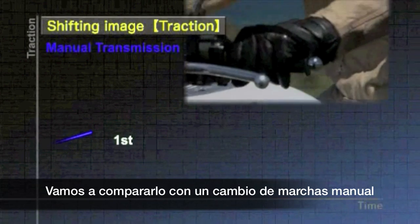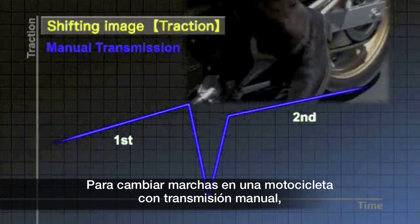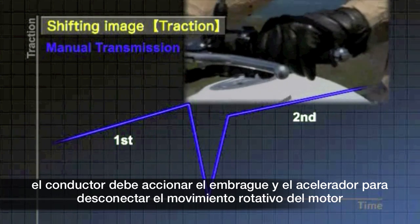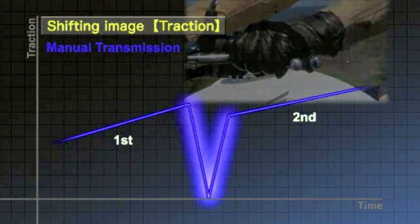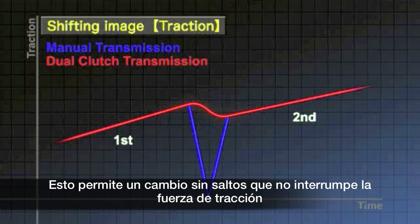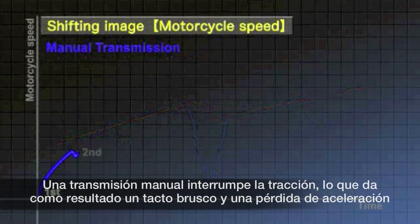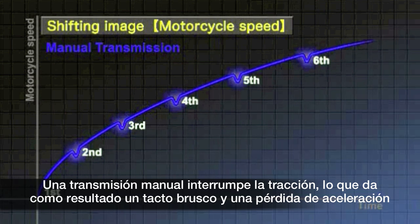Let's compare it with a manual transmission. To shift gears on a motorcycle with a manual transmission, the driver must operate the clutch and the throttle to disconnect the engine's rotary motion. The dual clutch transmission has two clutches that engage and disengage alternately without interruption, leading to seamless gear shifting that doesn't interrupt the driving force. A manual transmission interrupts traction, which results in an awkward feel and sluggish acceleration.